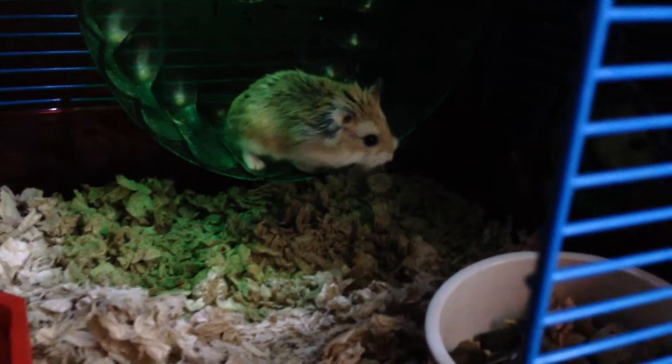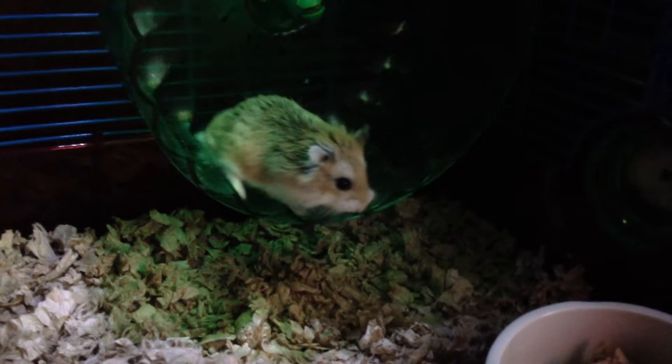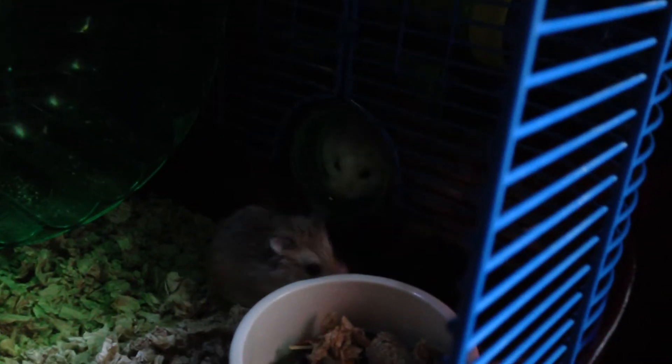This is Sadie. She was the first hamster, the first Robo I got. I got her one day before that one that you see coming out of the tube right now.